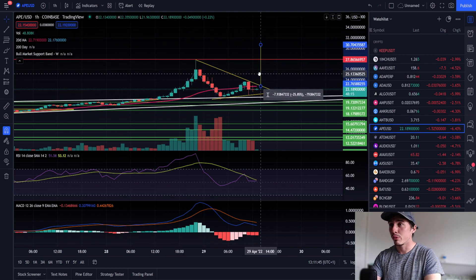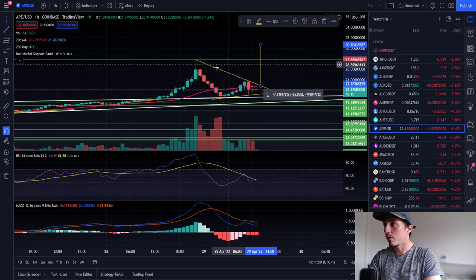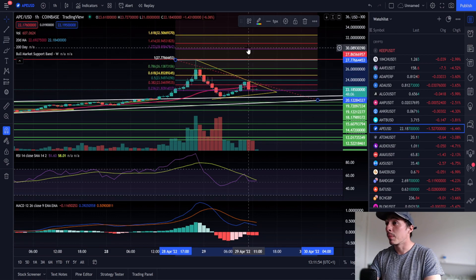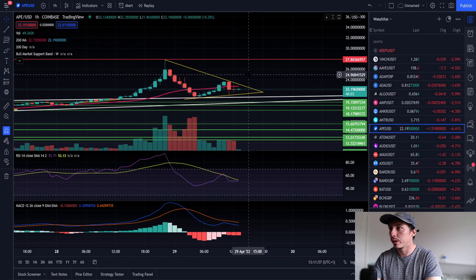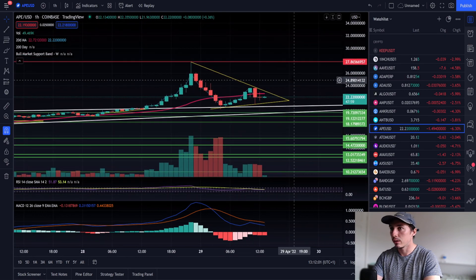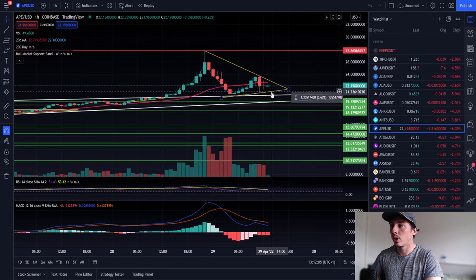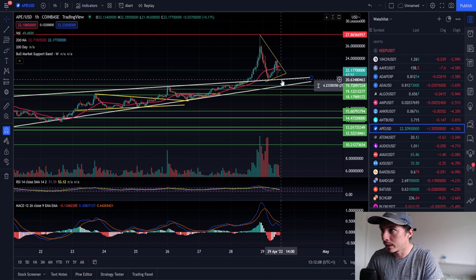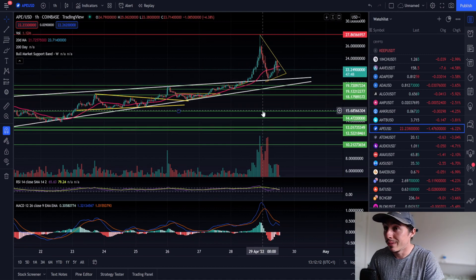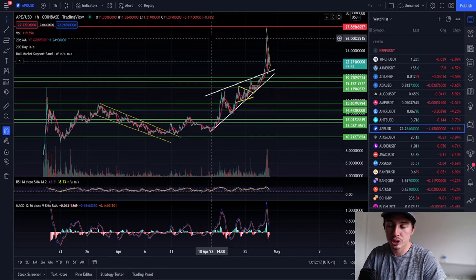There's a lot of hype around this project. If we break through $27 we could come up to around $30, and on the Fibonacci extension target we'd be looking at about $29.85. On the downside, if we lose the support at $21, we'd probably come back down to $20.60, then retesting $19.60, $19.11, and $18.17.